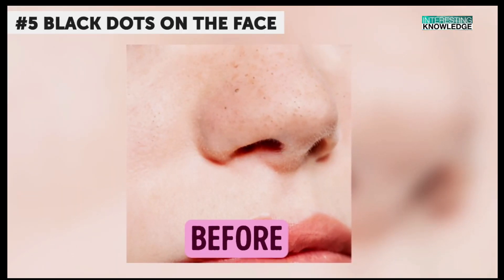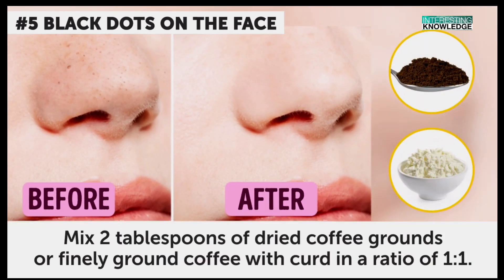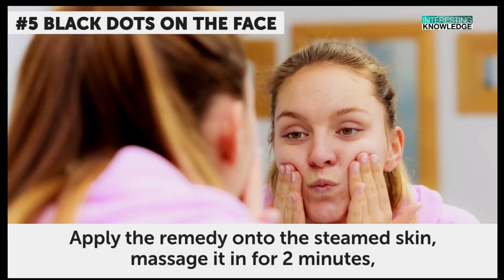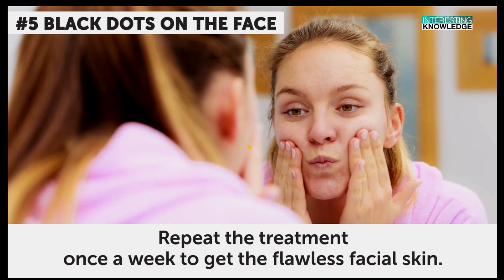Black dots on the face. To get rid of annoying black dots on your face, try this recipe. Mix two tablespoons of dried coffee grounds or finely ground coffee with curd in a ratio of one to one. Apply the remedy onto the steamed skin, massage it in for two minutes, then leave it on for another ten minutes. After that, rinse it off with warm water. Repeat the treatment once a week to get flawless facial skin.